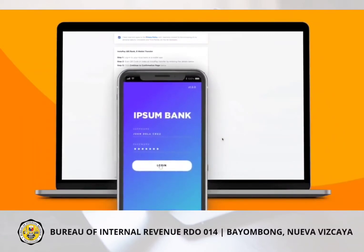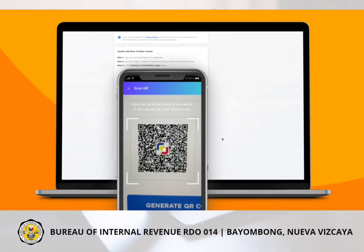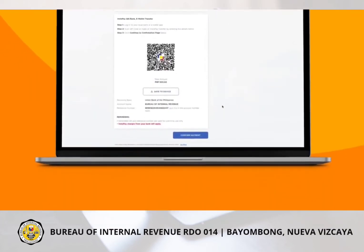Follow the instructions provided on how to pay either by scanning the QR or via FAN Transfer. If you want to pay through QR, log in to your local bank or eWallet app and choose Pay via QR. Scan the QR, then authorize payment.